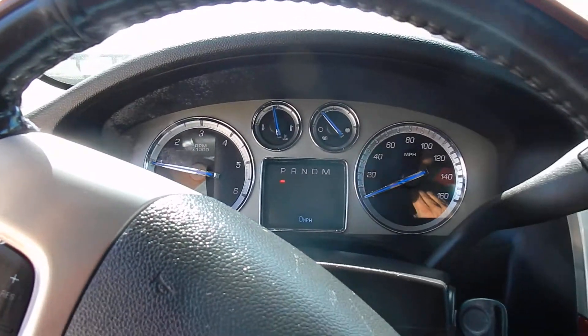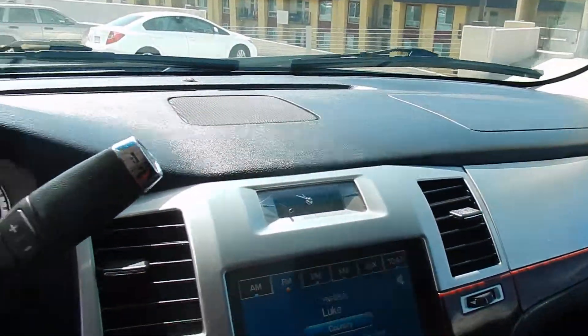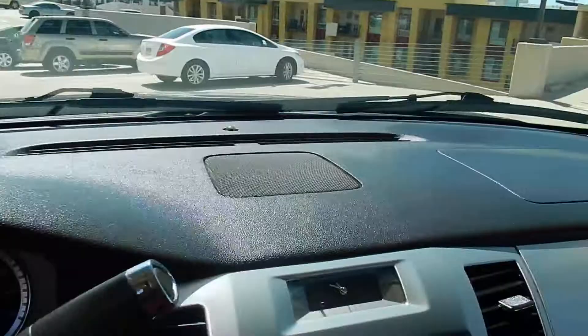The engine sounds really, really good. It has a full Bose system. The dash is in very good condition. Sunroof, all the windows — everything works on it.